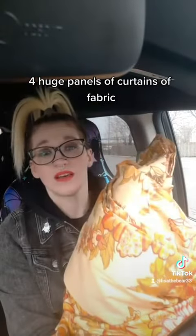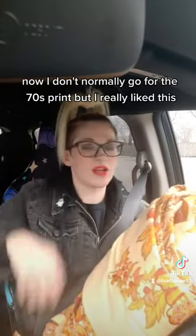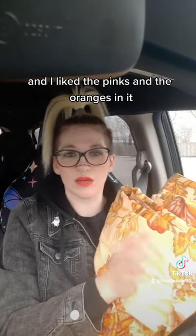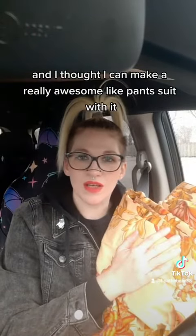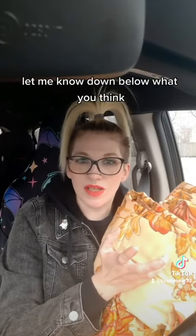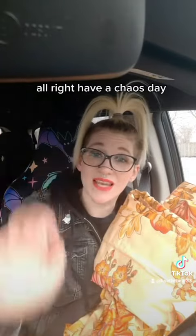And then last but not least, I got four huge panels of curtains of fabric. I don't normally go for this 70s print, but I really liked this, and I liked the pinks and the oranges in it. I thought I could make a really awesome pantsuit with it. Let me know down below what you think. Have a chaos day!